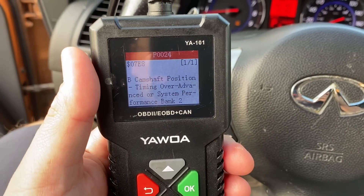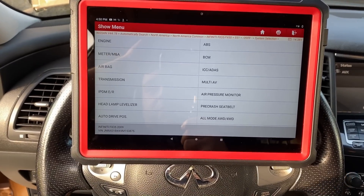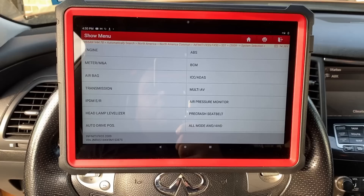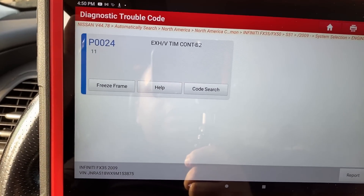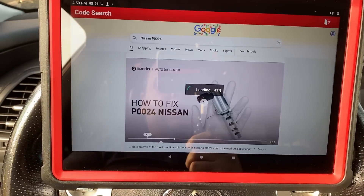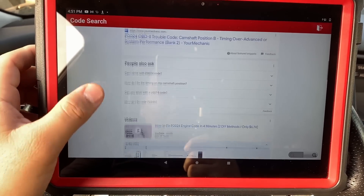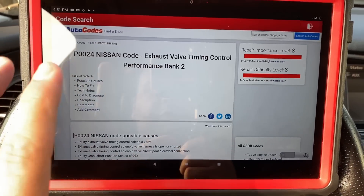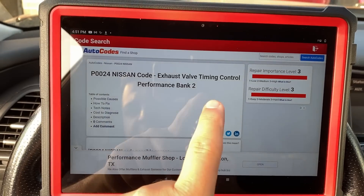This doesn't tell us a whole lot, so let's pull up a code description for more information. I've switched over to my Launch X431 Pro 3S Plus — the reason I switched is because we can do a code search on the internet. Going to engine, read fault code, and we have our same P0024 as the only code present. Clicking on code search, it's going to Google the internet. On autocodes.com, the P0024 Nissan code reads: exhaust valve timing control performance, bank 2.